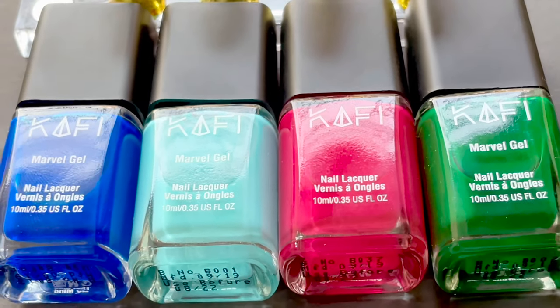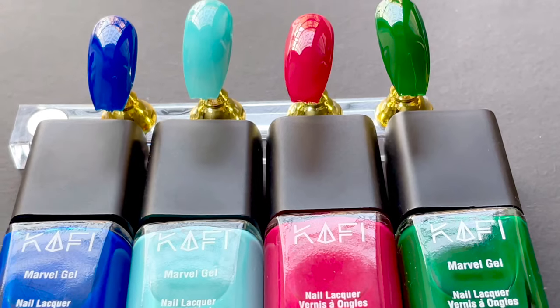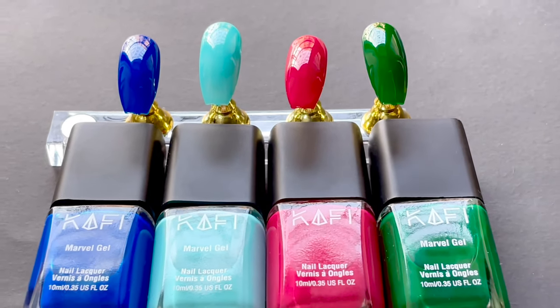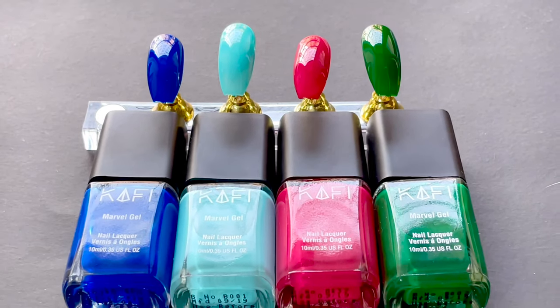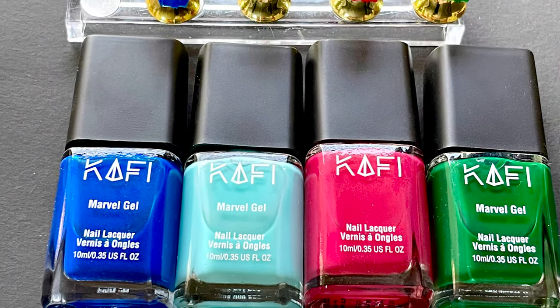That's it for today, guys. I hope you enjoyed this video. I'll put all the links in the description box, and I'll also mention the price for each shade so you know which one costs how much. I'll see you soon on my next video — take care, bye bye!